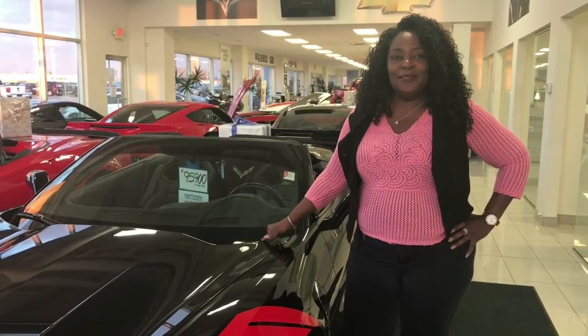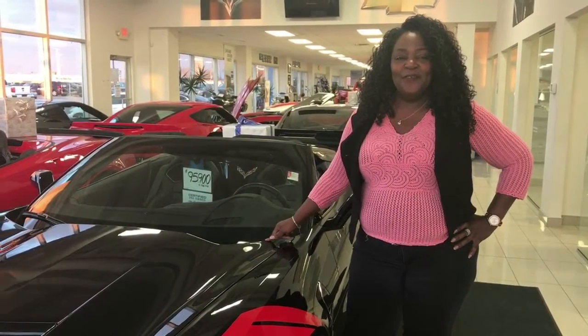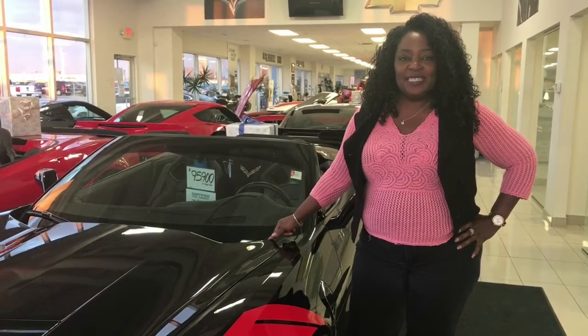Underneath the hood, you've got a 6.2 liter V8 with 460 horses.